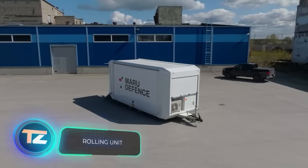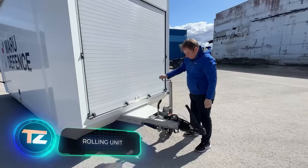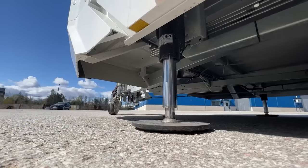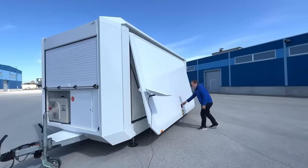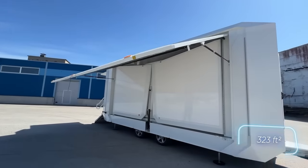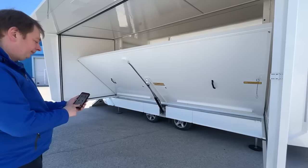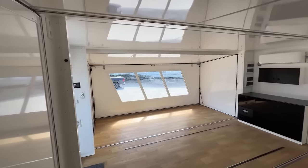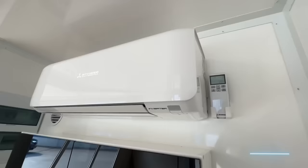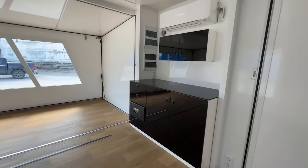The Estonian company Maru sure knows how to be creative. Imagine a versatile trailer that can triple in size. The XL version of this trailer offers a roomy 30 square meters of space — you can turn it into anything from an office to a barbershop. Inside, you'll find insulation and a Mitsubishi split system, so you'll stay comfortable whether it's a scorching 50 degrees Celsius or a freezing minus 40 degrees Celsius outside.